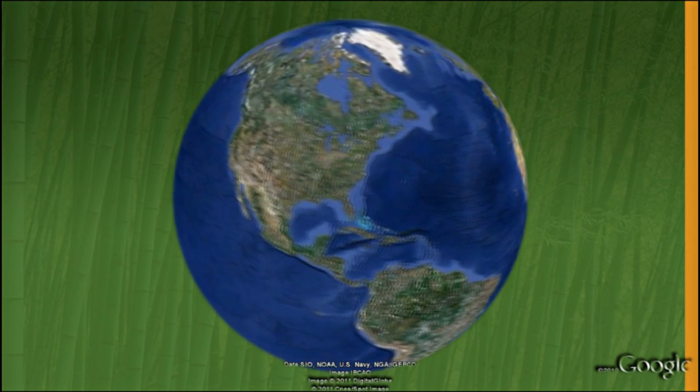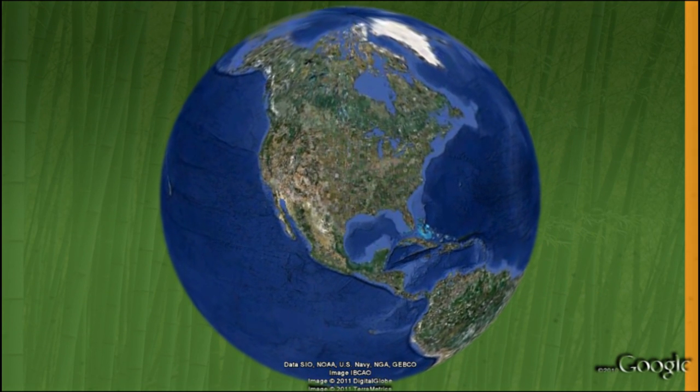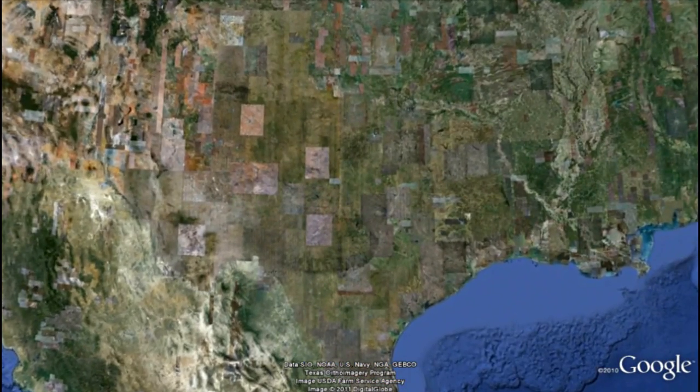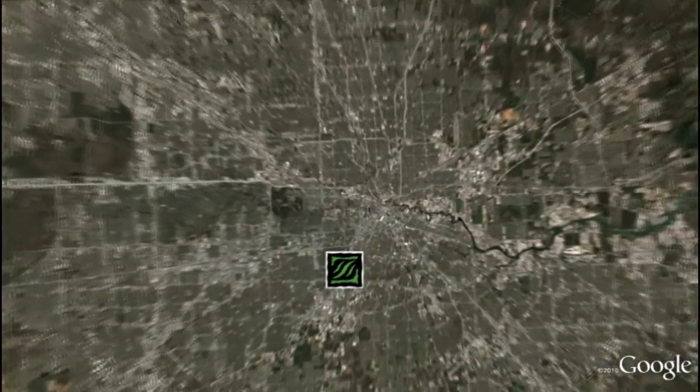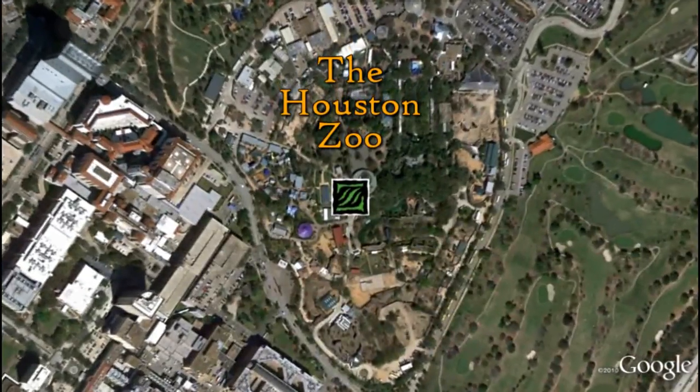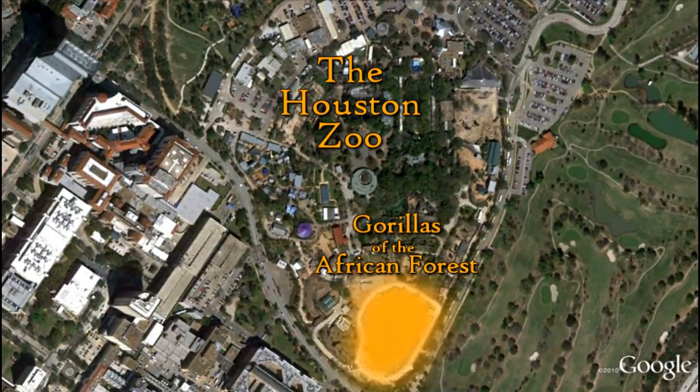One planet, intricate and complex — a world of animals and habitats. From the coastal plain of Houston, Texas, to the lush forests of Central Africa, the Houston Zoo connects us.